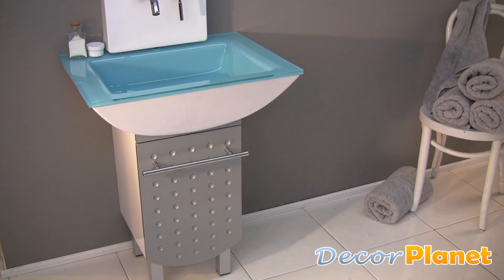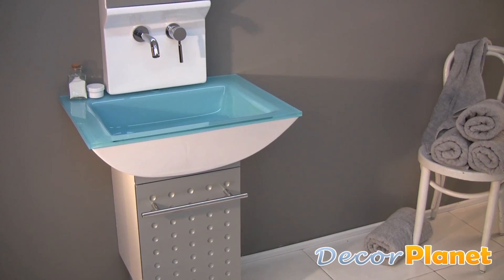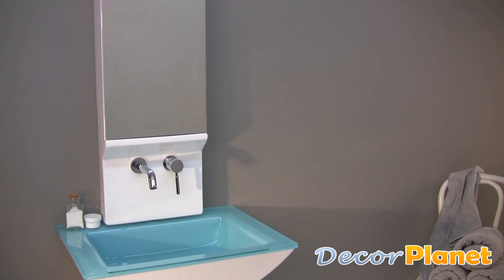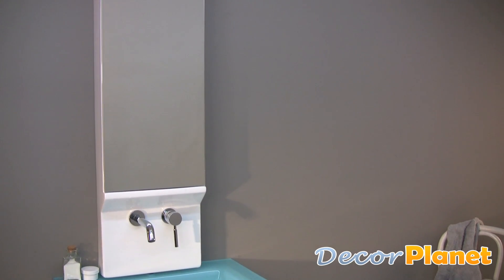The Dolce Bathroom Vanity from Decor Planet is a great fit for narrow spaces. It measures 26 inches across, but is plenty tall to include lots of storage.